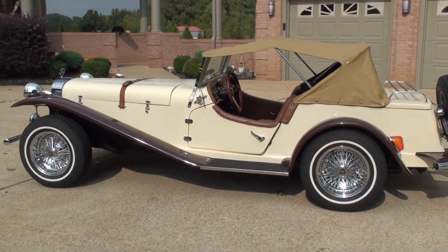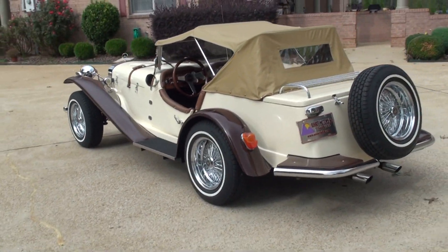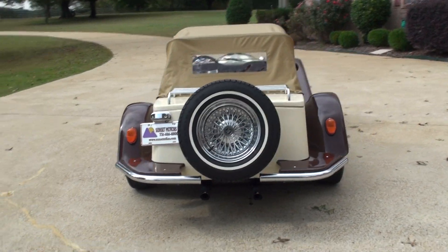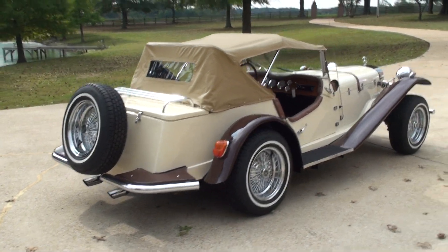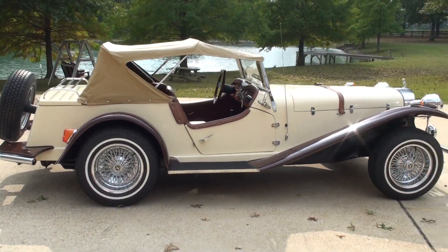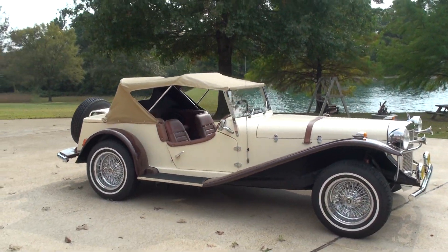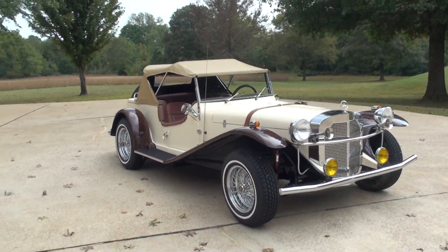This car originally started with a 1969 Volkswagen Beetle, so it is powered by the 1600cc air-cooled engine — a reliable power plant. Fun to drive, with a 4-speed manual transmission. Only 160 miles since completion.